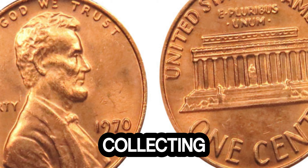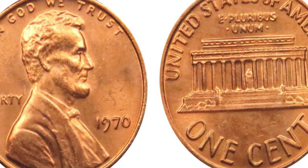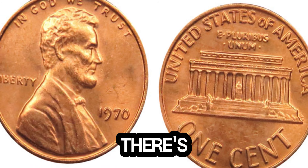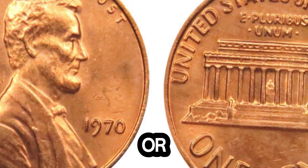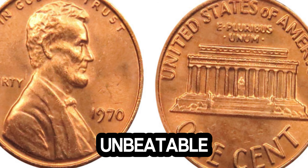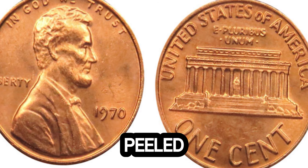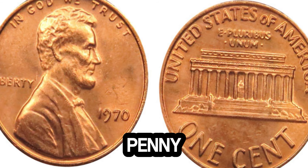The world of coin collecting is full of hidden gems and exciting discoveries. From rare error coins to historical artifacts, there's always something new to learn. Whether you're a seasoned collector or just starting out, the thrill of finding a rare coin is unbeatable. So, keep your eyes peeled and your change jars full — you never know when you might come across a million dollar penny.